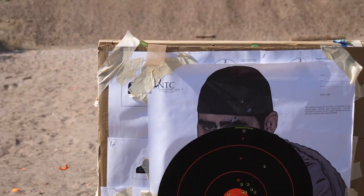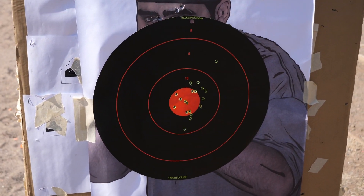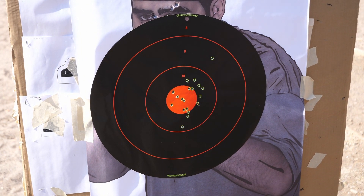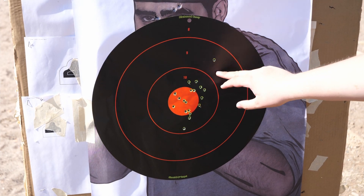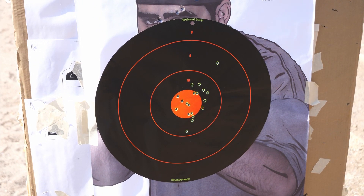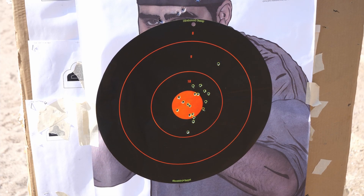Looking at the target overall, I'm not too unhappy with that. We kept everything within the ten ring except for that one shot at 0.72 that I definitely did fling out there. But all in all I'm actually really happy with that performance.